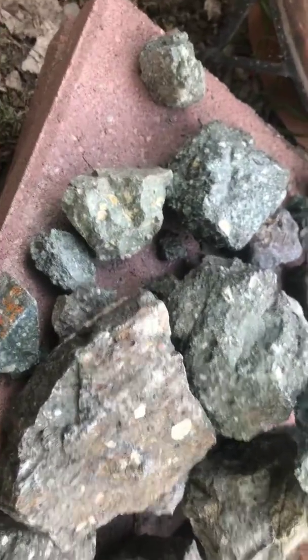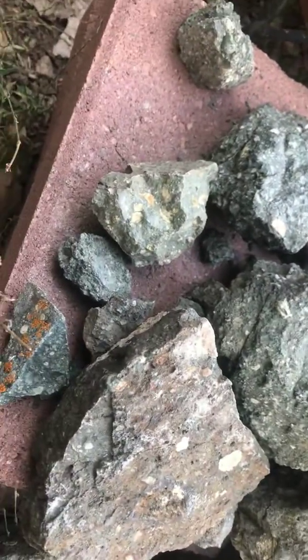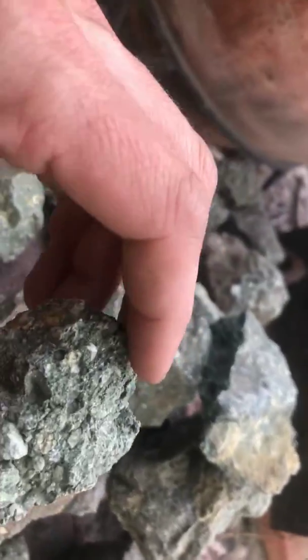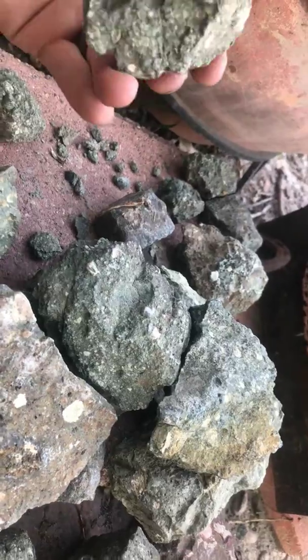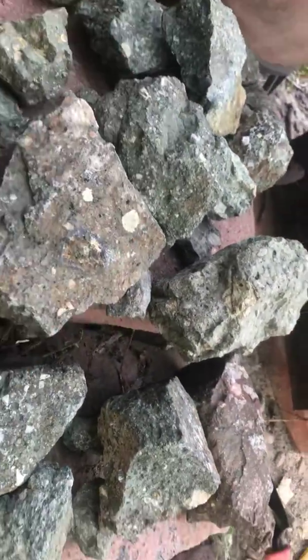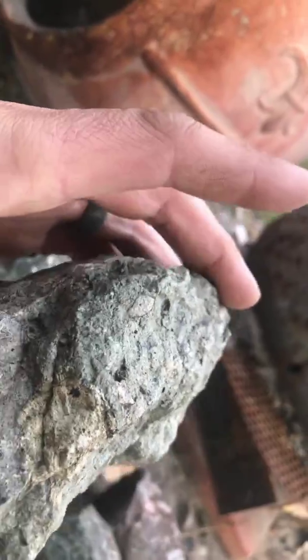Hey folks, Miner Ken here. I spent some time up at an area over the weekend — a really well-known kimberlite pipe up in Colorado. We did some dredging and found some really cool material and got some good concentrates. I was fortunate enough to bring back some of these kimberlite samples, and they're really cool — some of them just have some really cool garnets and chromium dioxide sticking out of them.